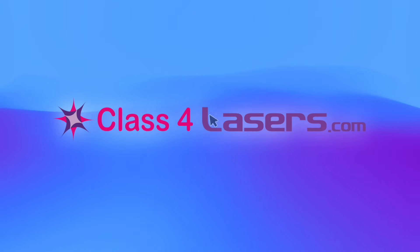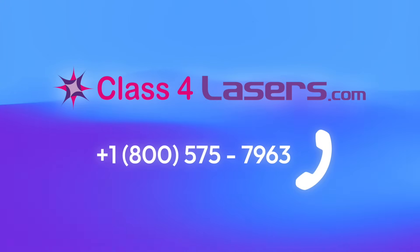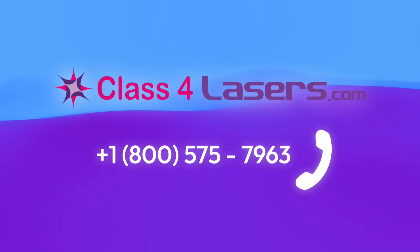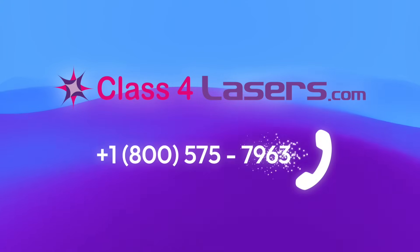To order now or learn more, visit class4lasers.com or call for concierge service and support at toll-free 1-800-575-7963.